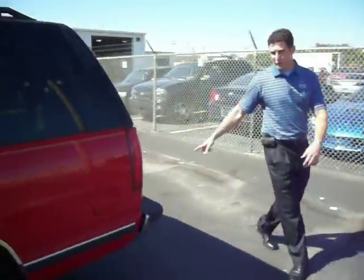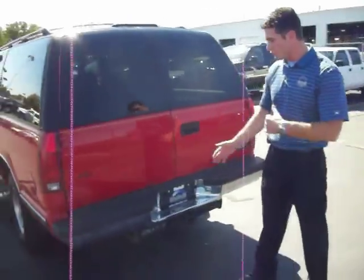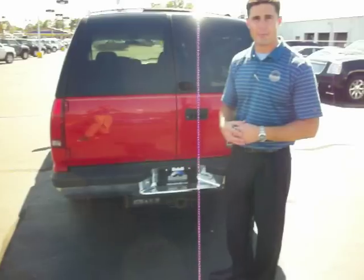The tow pack specs say dead weight 4,000 pounds, distributed weight 10,000 pounds — tow capacity on the back. So you do have that option available for all you folks out there who have boats and whatnot.